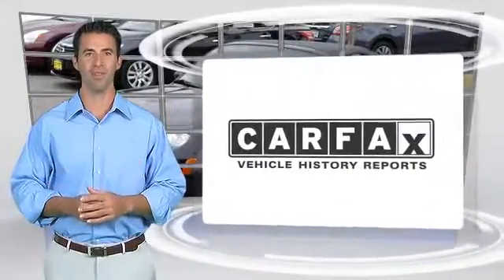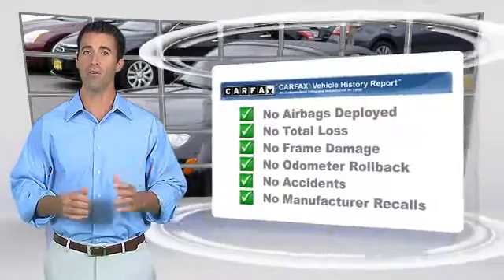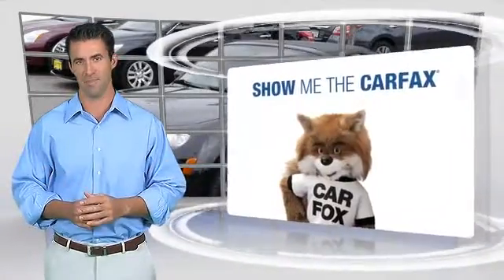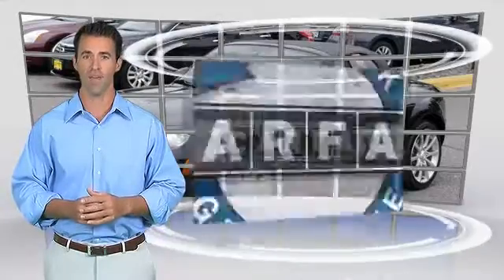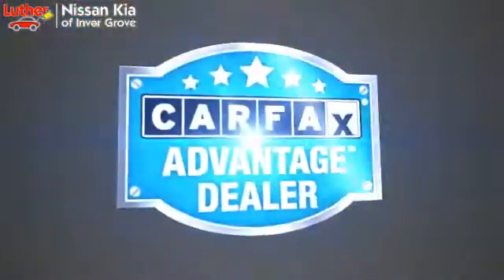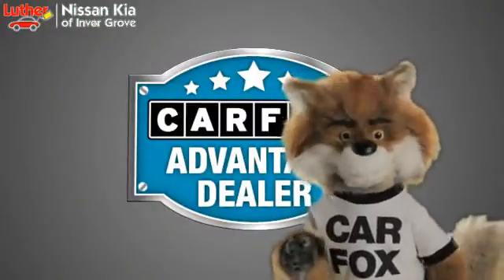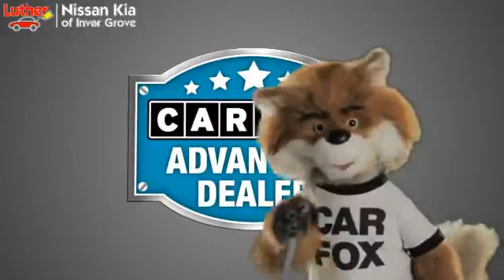Here's another high-quality vehicle with the Carfax Vehicle History Report. Be sure to find a complimentary copy of this report online or contact the dealership. This vehicle qualifies for the Carfax buyback guarantee. Just say, show me the Carfax at Luther Nissan Kia of Inner Grove, a Carfax Advantage dealer.